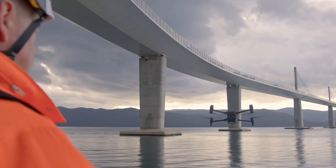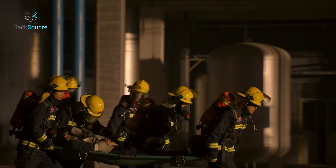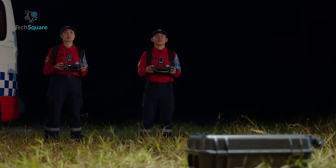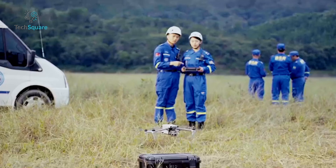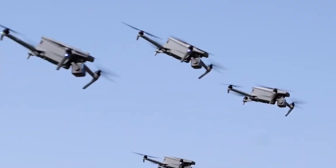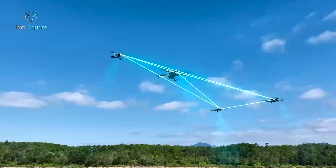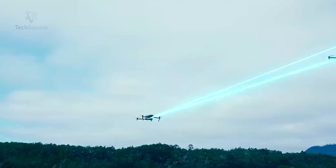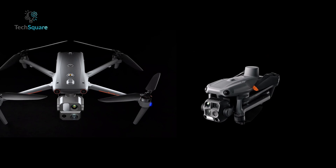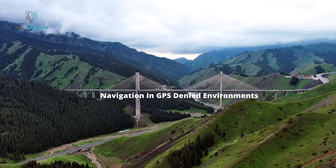The DJI Matrice 4T is a versatile tool for inspections, public safety, and search and rescue. Its advanced thermal imaging, laser rangefinder, and low-light capabilities make it ideal for challenging scenarios. The Autel Evo Max 4T is designed for similar applications but excels in mapping and surveying. Its Amesh system, anti-GPS spoofing technology, and encryption make it a preferred choice for law enforcement and critical infrastructure projects. Both drones serve professionals well, but the Evo Max 4T's added security features and mapping capabilities give it a unique edge.